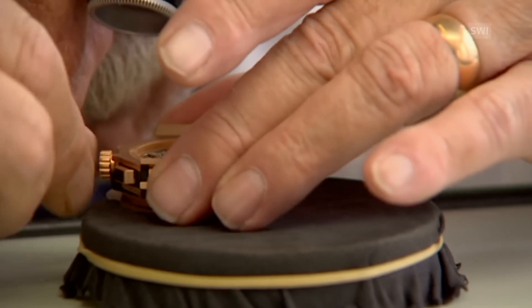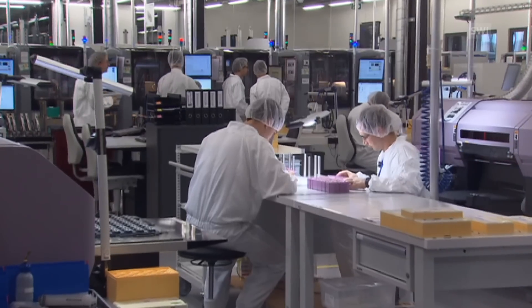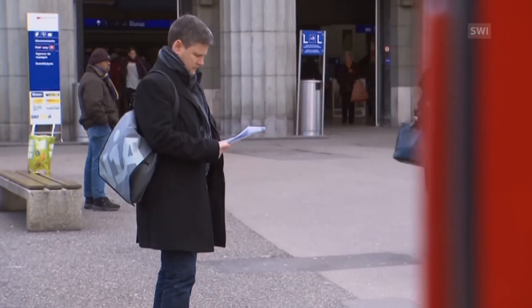Automated production has changed the profile of the watch industry. The UNIA union is not against these technological changes, but wants proper training for staff on production lines. We have to provide training for people involved in this process. Many people work in this industry with no professional qualifications, so we have to cushion the blow with more training.